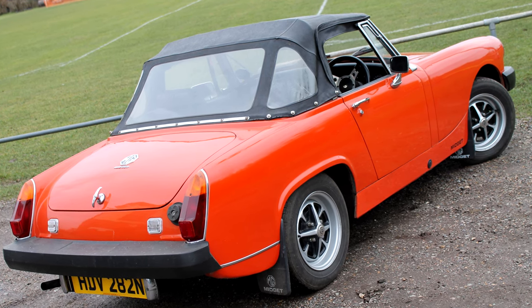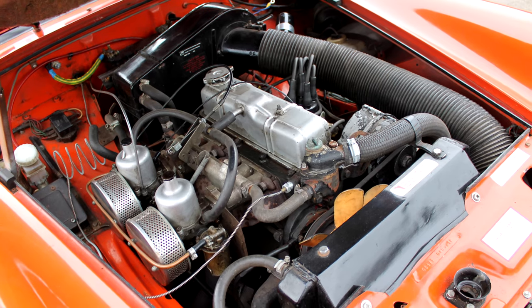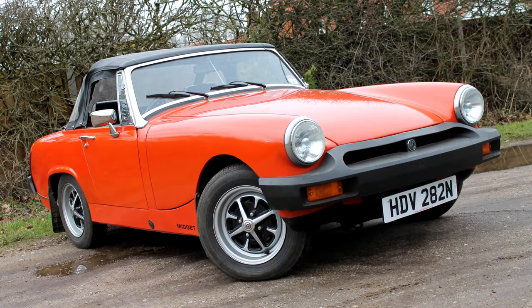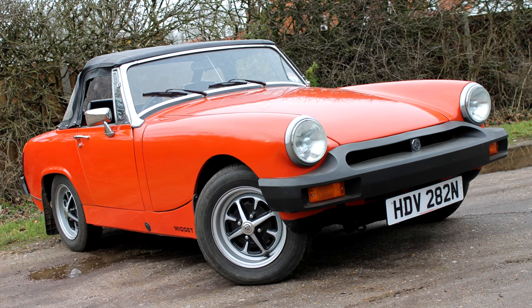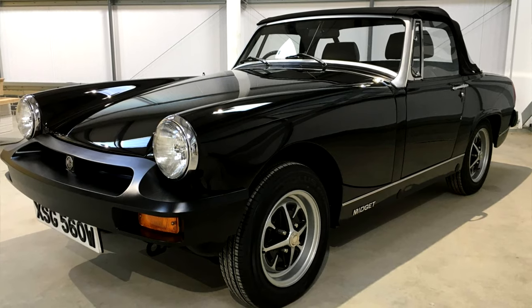The massive change was under the bonnet — out went the A-Series, and in came a 1500 unit from the Triumph Spitfire, historically the Midget's rival. That's basically how it continued until 1979, just a year ahead of Abingdon closing its doors, with the last 500 cars made in black.